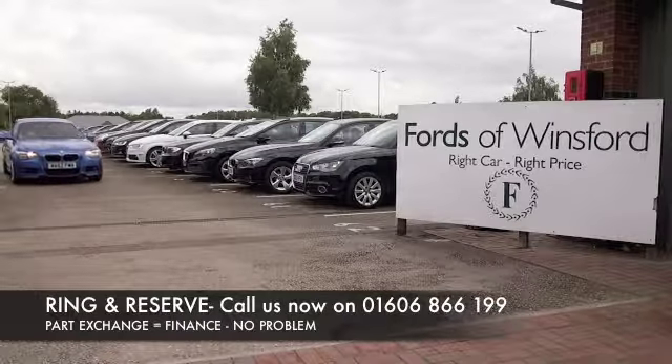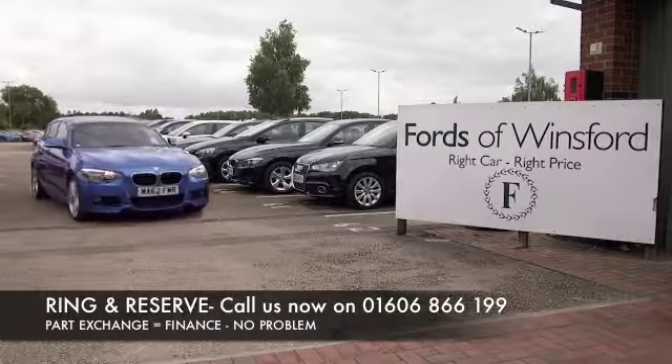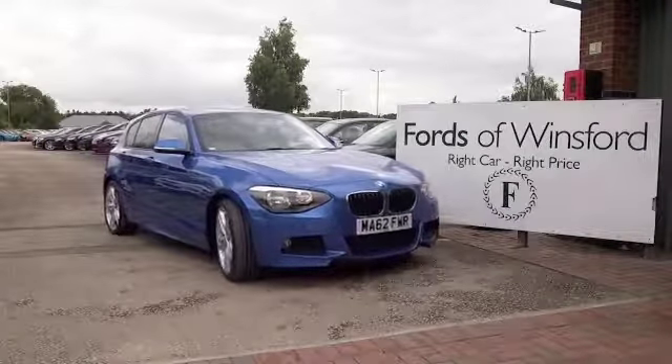And don't forget, you can reserve this car with no deposit and no obligation. Bring your license with you, have a test drive, and discover this great car for yourself at Fords of Winsford.